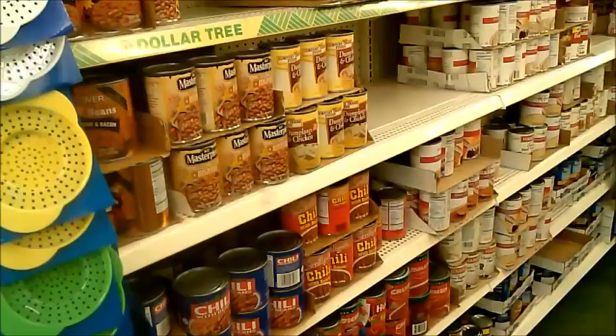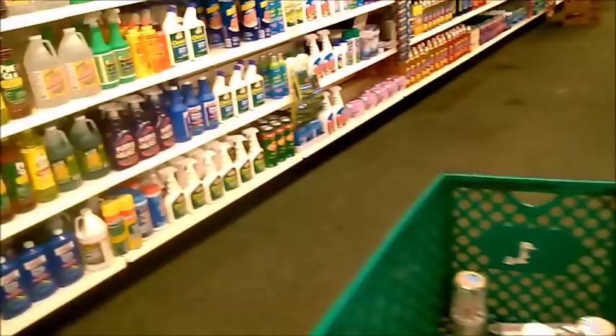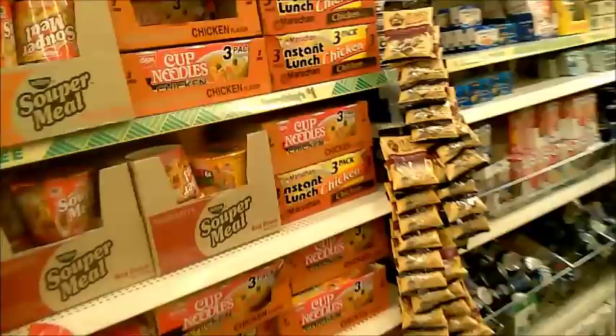We also like to get Epsom salts and rubbing alcohol here. Everything that's in our first aid kit pretty much we got at the dollar store. The dollar store is not the place to buy food storage of any kind — that's how they make their profit. Stuff like that would go for much less at a grocery store. So never get anything food-related at the dollar store.